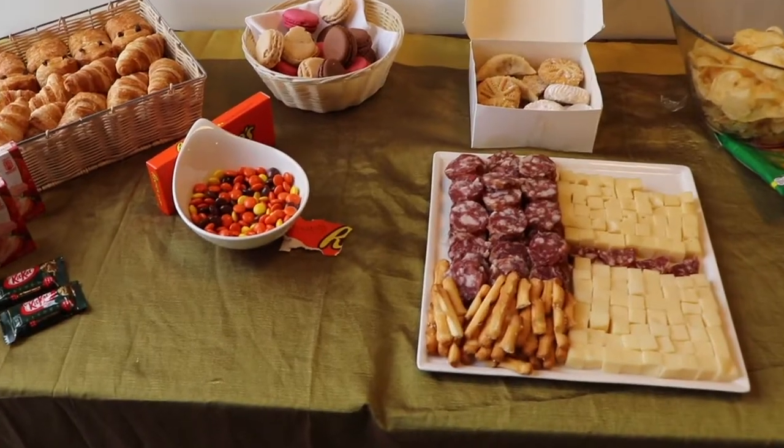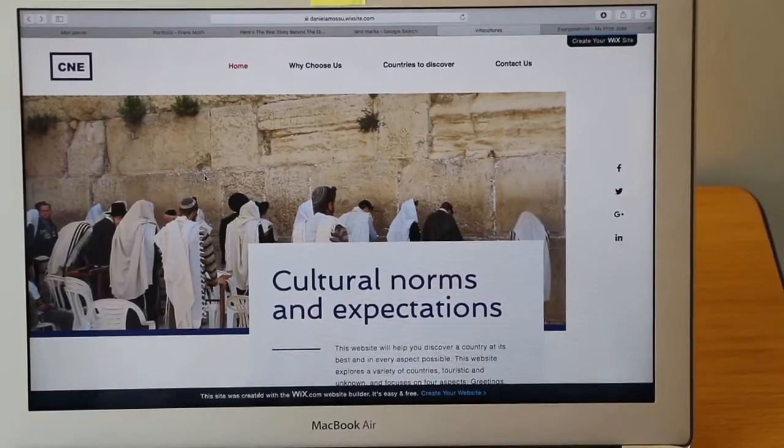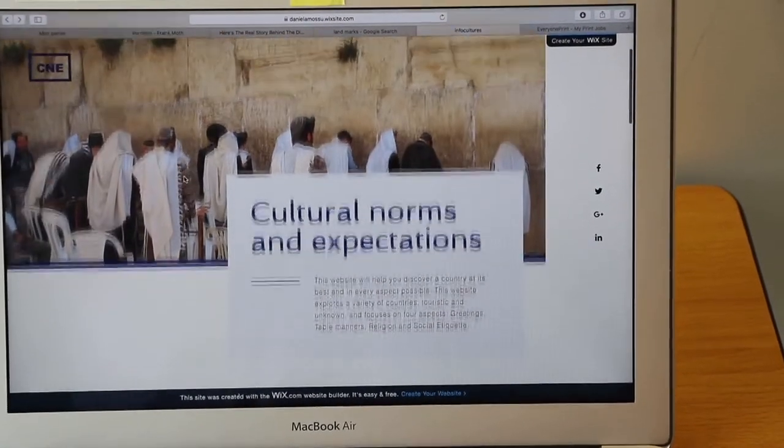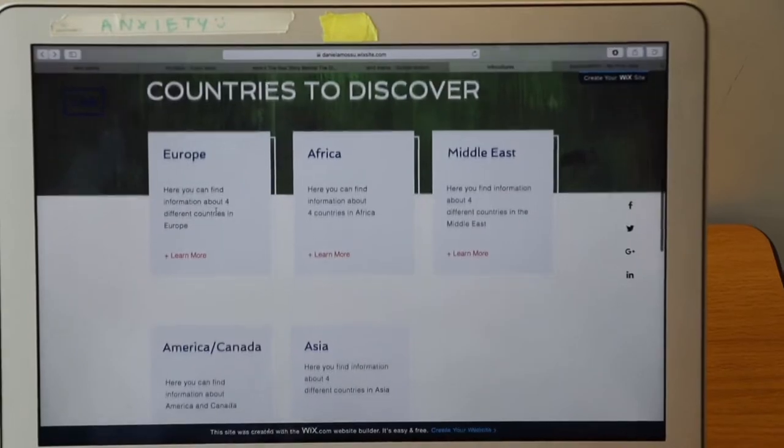For my personal project I decided to focus on cultures around the world. I thought this was an issue because after my travels to Tanzania with the school, I noticed that tourists and people who travel to different countries don't respect cultural norms and expectations. To create a solution, I decided to create a website. The idea started off as an app, but I shifted it to a website that promoted the ideals and what you have to follow and respect when you go to a different country.